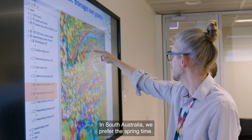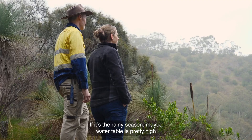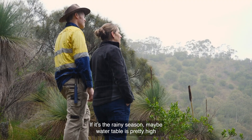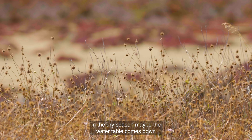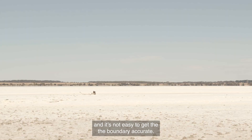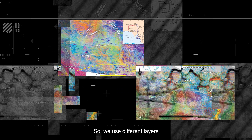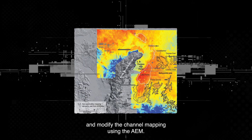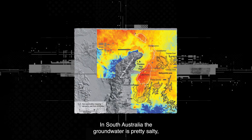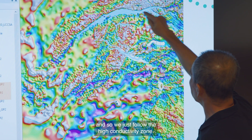For example, a paleo-channel that contains groundwater compared to surrounding rocks and materials will show cooling. In South Australia we prefer springtime. In the rainy season the water table is pretty high and the channel boundary may be pretty wide. In the dry season the water table comes down and it's not easy to get the boundary accurately. So we use different layers to refine channel mapping using EM, because in South Australia groundwater is pretty salty and we just follow the high conductivity.